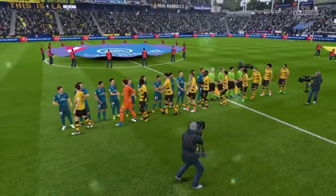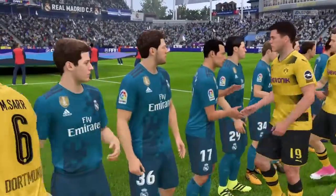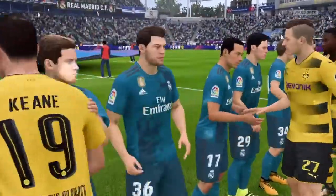And this match features Borussia Dortmund, and they play Real Madrid. Number 23, Shinji Kagawa. Number 21.